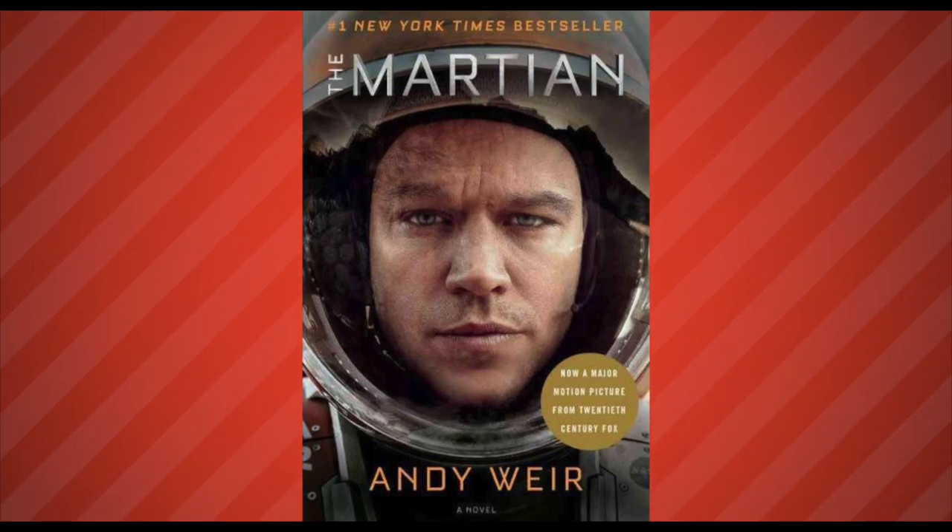Hi everyone, JC here with Autocrit and welcome to What's the Score? A series where we take famous authors and put them to the test with the Autocrit editing system. This time we're taking on The Martian by Andy Weir. So are you ready for a best-seller breakdown?